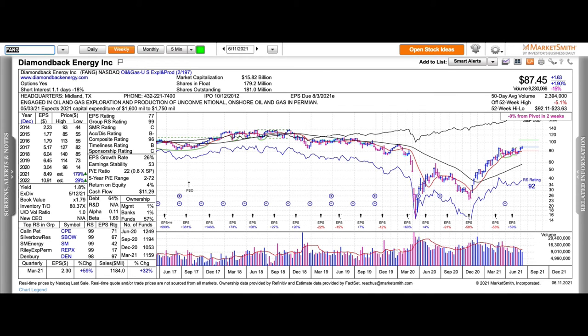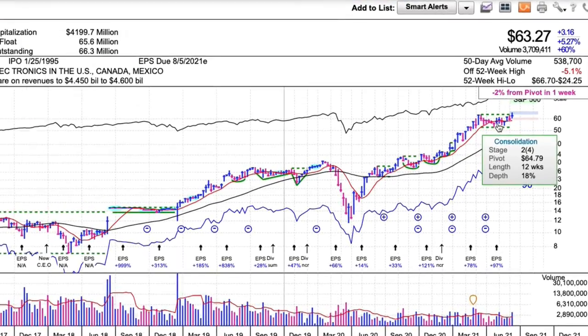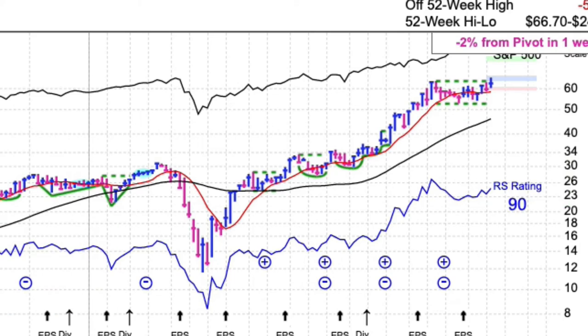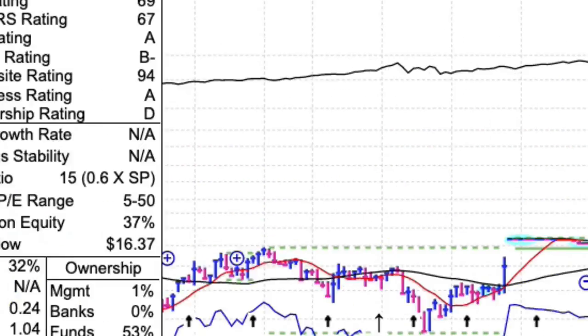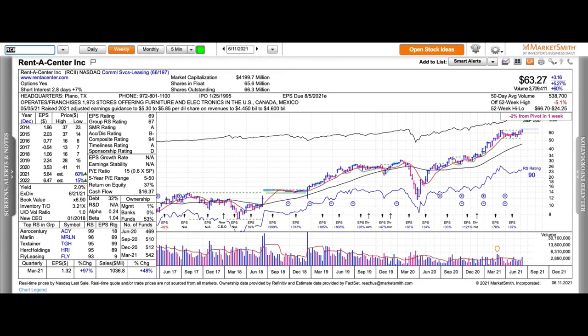Rent-A-Center — rent-to-own. I have a problem with this business model in general; to me they prey on poor people. I'll show you the consolidation but I don't like the company. It's not a flat base because it fell 18%, but it did clear that. Pretty good earnings growth ahead. Moving on because I just don't like that business.